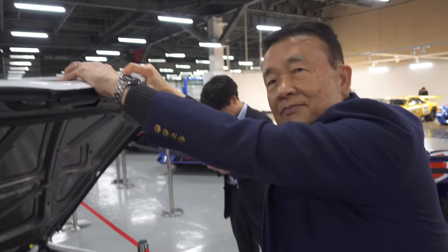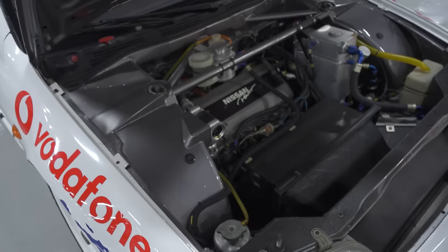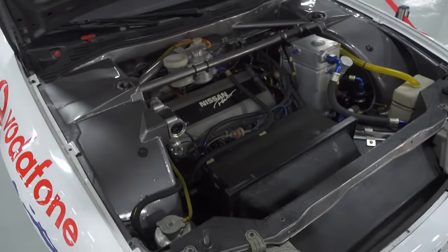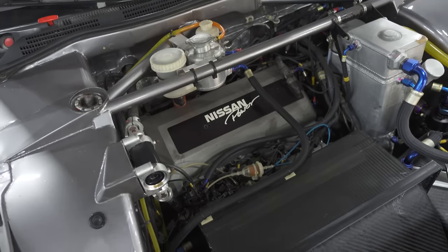So the P10 was the Infiniti in the U.S. — the G20. And around the same time we had the B14 SER, which I've had one before. Awesome cars. So the SR20 revs super high, but this one is a naturally aspirated SR20, 2-liter.